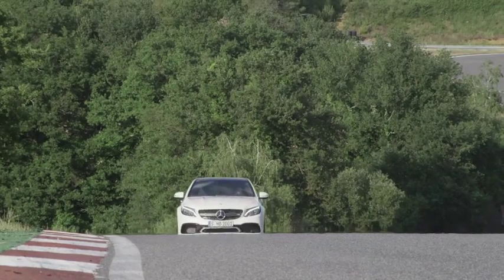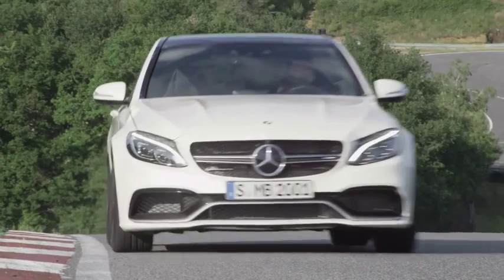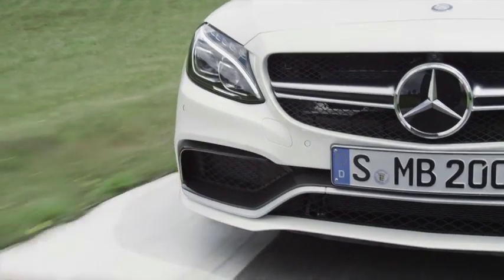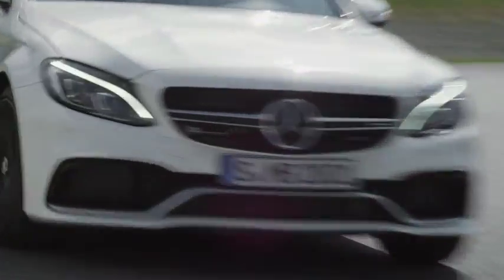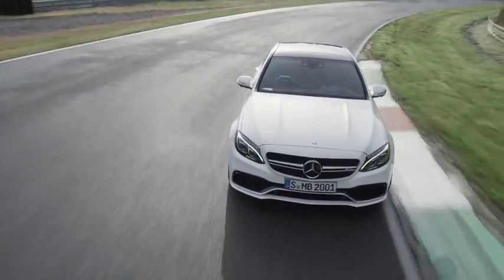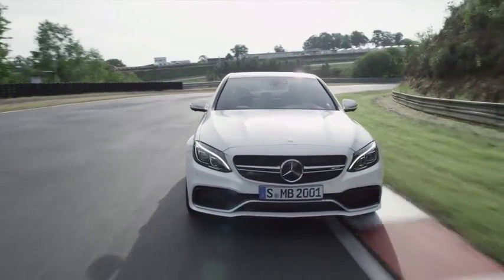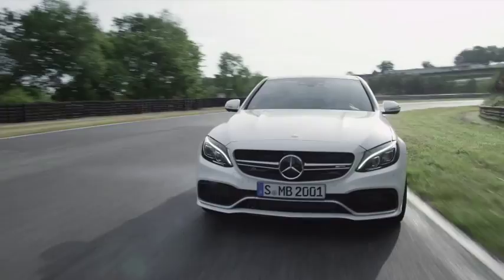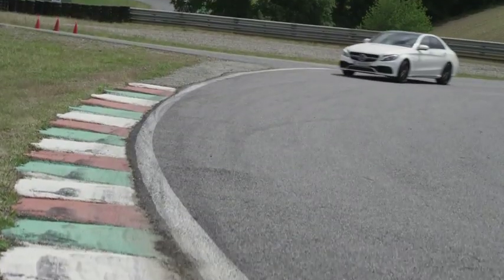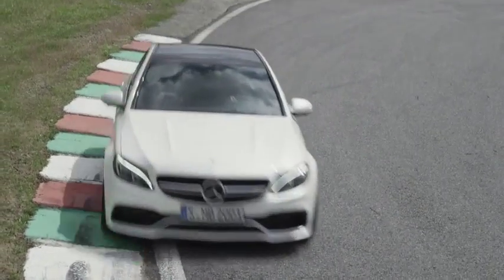Taking on BMW's M3 will be the new-generation Mercedes-Benz C63 AMG, offered in two versions: a standard 350-kilowatt model and an S version with another 25 kilowatts on top. The 0-100 sprint time is 4 seconds dead in the case of the latter. Expected in local showrooms before mid-year.